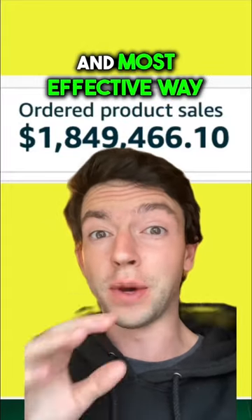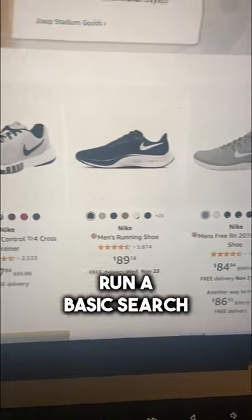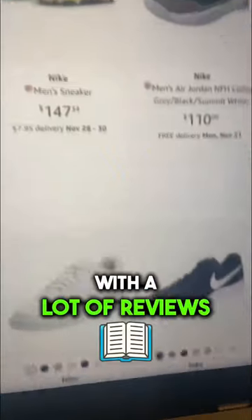This is the easiest and most effective way to find profitable products as a complete beginner to flip on Amazon. Step one: run a basic search on amazon.com and find a product with a lot of reviews.